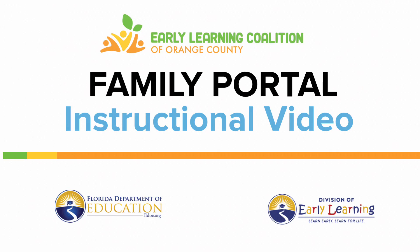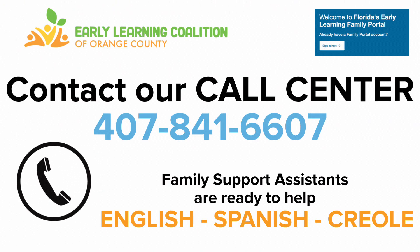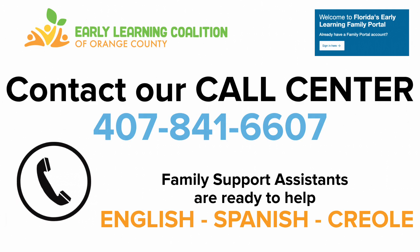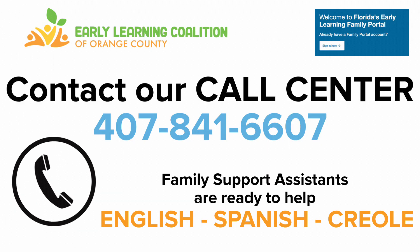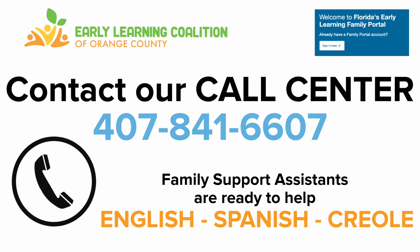Thank you for taking the time to watch this instructional video showing you how to access the Florida Department of Education Division of Early Learning Family Portal. The Early Learning Coalition of Orange County is here to help. You can contact our call center at 407-841-6607. Our dedicated family support assistants are ready to help you in English, Spanish, or Creole right on the phone.